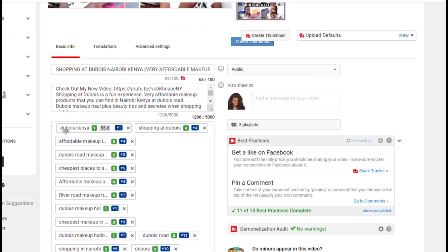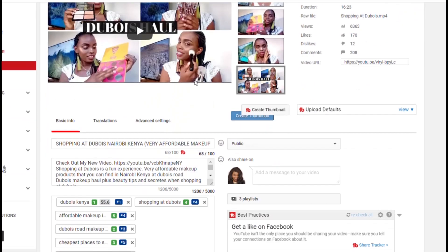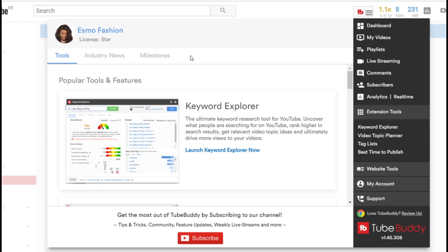I see many people using very funny tags, but if you want to know how to tag your videos for more visibility, more views, and for people to find you, use this tool. Thank you so much for watching, and remember to subscribe for more videos on my channel.